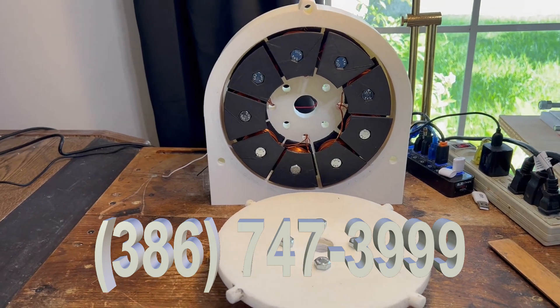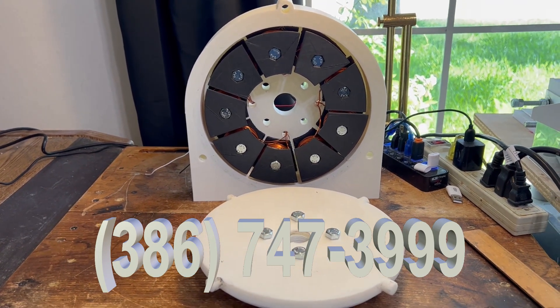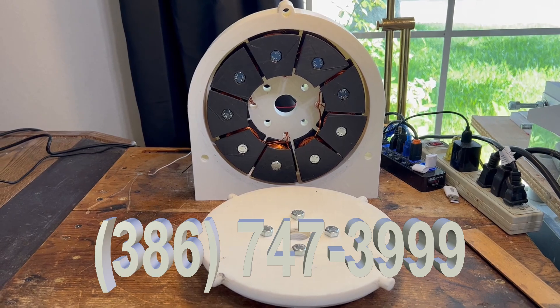This is it. This is the future. This is the FTC new AxioFlux motor.